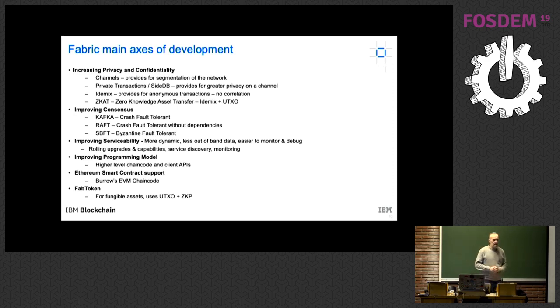There are other interesting developments: one is supporting the Ethereum virtual machine. We support putting the Burrow Ethereum virtual machine as chain code on a Fabric network, and we have a Web3 proxy so you can use an Ethereum client that talks to the proxy — through the client it looks like it's talking to the Ethereum network, but it's actually talking to a Fabric network executing Ethereum smart contracts written in Solidity. There's also a new feature called FabToken, which allows dealing with fungible assets more efficiently, combining UTXO with zero-knowledge proof for privacy.